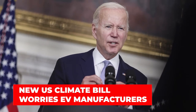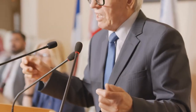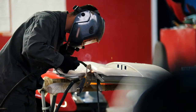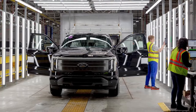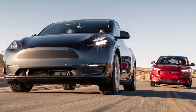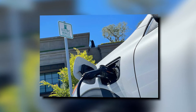New U.S. climate bill worries EV manufacturers. The U.S. Congress recently passed a climate and energy bill in August with two aims: to make electric vehicles more affordable, and to phase China out of the supply chain. Unfortunately, the bill proposed that EV manufacturers offer a $7,500 tax reduction, but auto industry leaders have lamented that the proposition comes with so many strings attached that most cars won't even qualify. The main grievances are that buyers can't be too high up in the tax brackets, vehicles can't cost too much, and cars must meet made-in-America requirements.